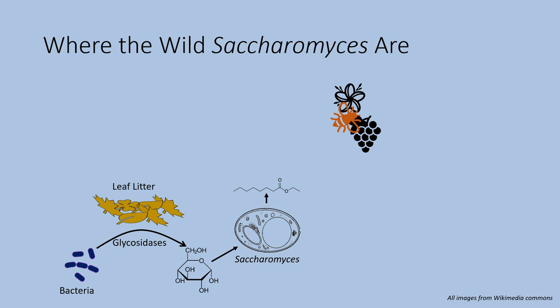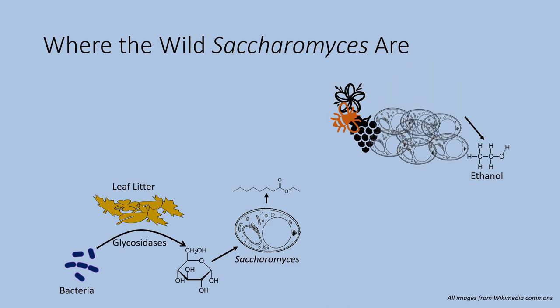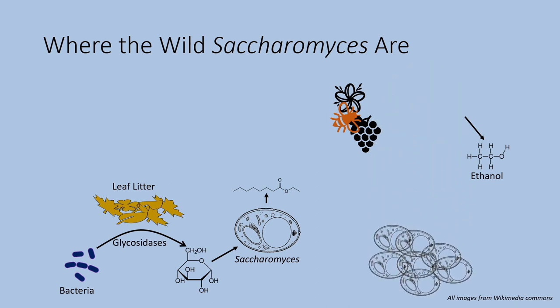And here is where that crabtree metabolism kicks in. It allows the yeast to very rapidly consume sugar, nectar, and fruit juice, undergoing rapid proliferation. They also produce a lot of ethanol, which suppresses the growth of other organisms and allows them to monopolize the available sugars. As the yeast grow, they hope another insect will carry them to another sugar source — but if not, the flower or fruit will fall to the ground, returning them to the forest floor to continue the cycle.